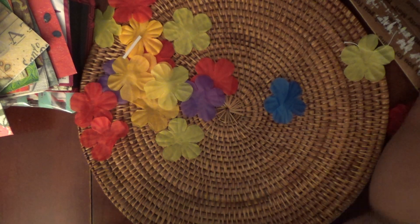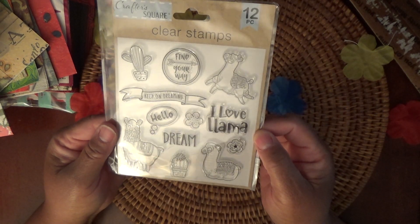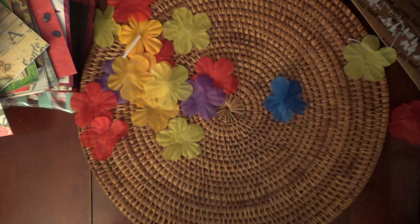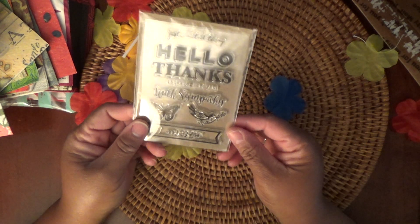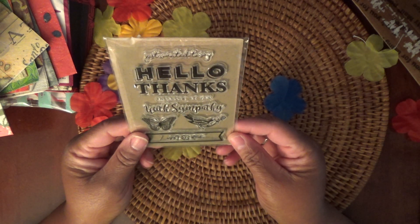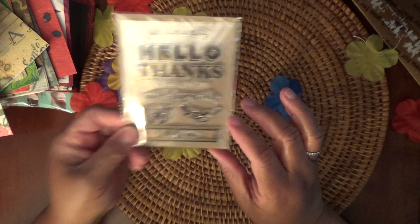And then we have a stamp set — it's the 'I Love Llama' set. Really cute — look at that llama, if you haven't seen these before. And then we have 'Hello, Thanks, With Sympathy' — a little birch design. I like this; I'll definitely use that.